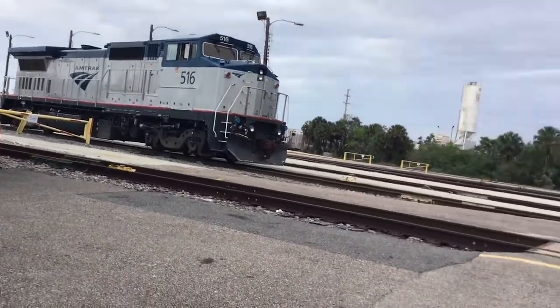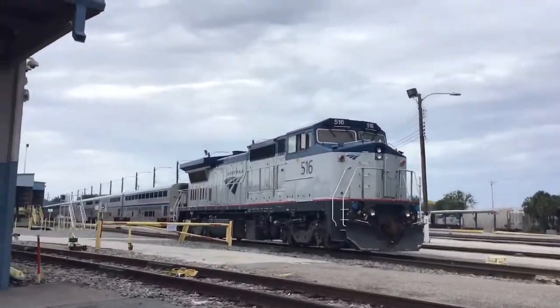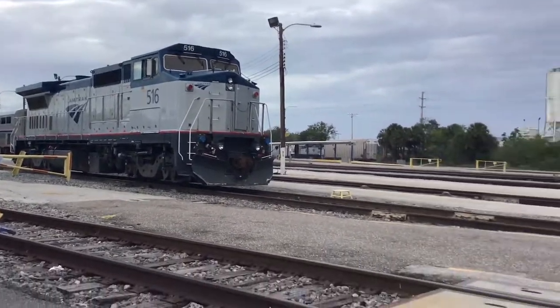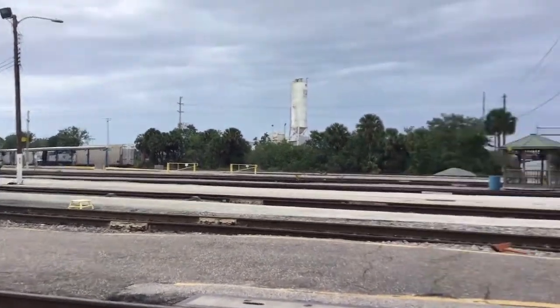Hey guys, West Florida Rail Fan. We are back at Sanford with some very interesting news. We have Amtrak Dash 8 516 right here, and then 515 down there.